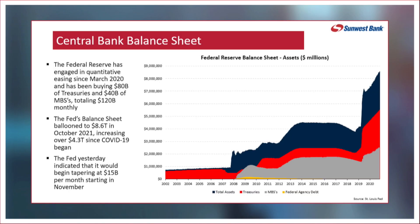Treasuries, mortgage-backed securities — their whole balance sheet just massively expanded. They sent three trillion dollars last year into the capital markets, and another trillion this year.